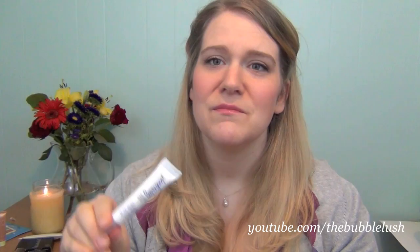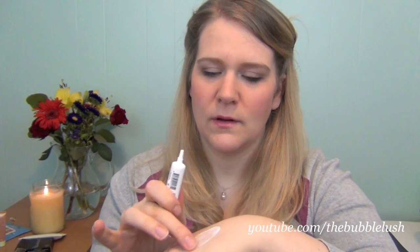Next up we have Supergoop City Sunscreen Serum Anti-Aging UV Damage Repair Complex. I have to admit I'm not super excited about this product because I've gotten just about a million different Supergoop products — they've all been good, but it's just not super new. But it is a serum sunscreen — just putting a little bit out. It's white like you'd expect a sunscreen to be. It doesn't feel particularly waxy, feels kind of nice on your skin. It'll be good for the diaper bag — when you find yourself out and about and realize you forgot to put sunscreen on, it'll be good to have this nice little sample size.